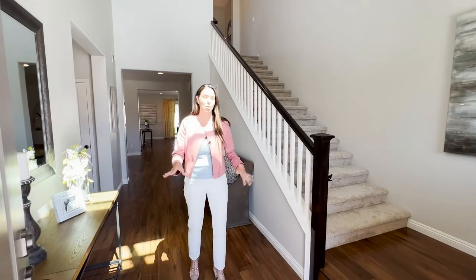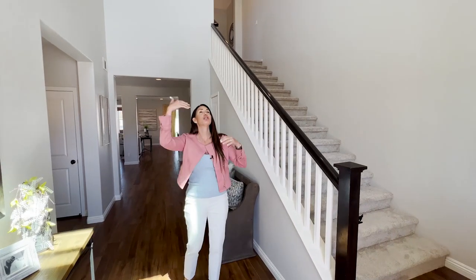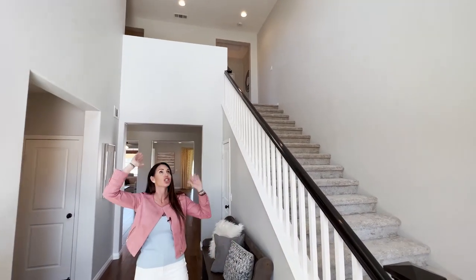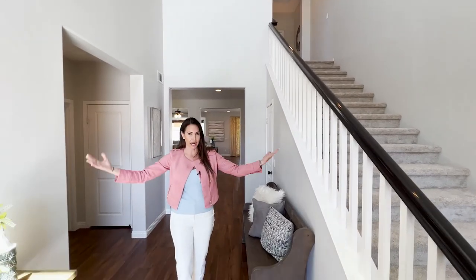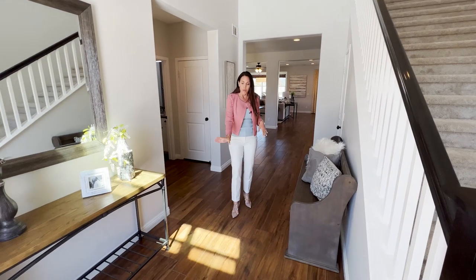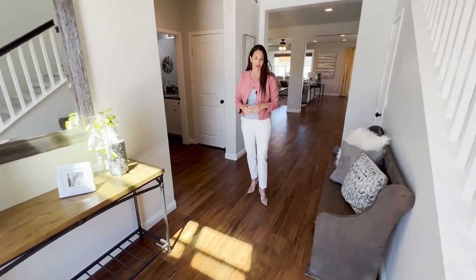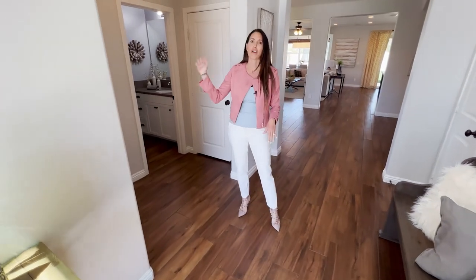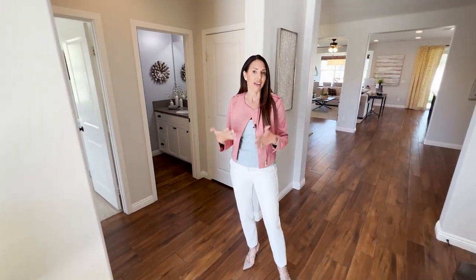Welcome in to this absolutely exquisite home. You come in and you're greeted by super tall ceilings — I don't know if that's 20 or 30 foot ceilings, but they are tall. It makes it so grand coming into the entrance. You've got the staircase to the left, beautiful tile floor throughout the bottom floor, tall white baseboards, and fresh paint throughout.